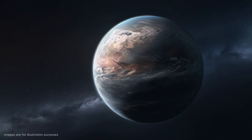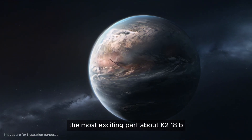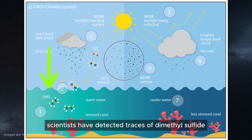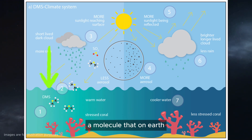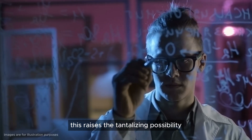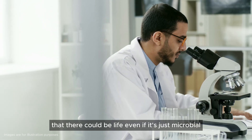Pretty wild, right? The most exciting part about K2-18b is the potential for life. Scientists have detected traces of dimethyl sulfide, a molecule that, on Earth, is only produced by living organisms. This raises the tantalizing possibility that there could be life, even if it's just microbial.